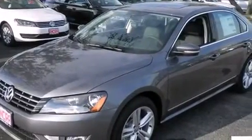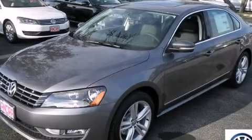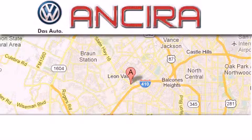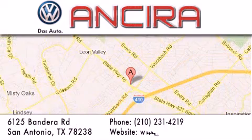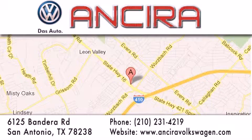This vehicle won't last long at this price. Call and arrange a test drive now. Ansira Volkswagen is conveniently located at 6125 Bandera Road, just outside Loop 410. Come by and experience the Ansira Volkswagen difference today. When you think of Volkswagen, think Ansira Volkswagen.